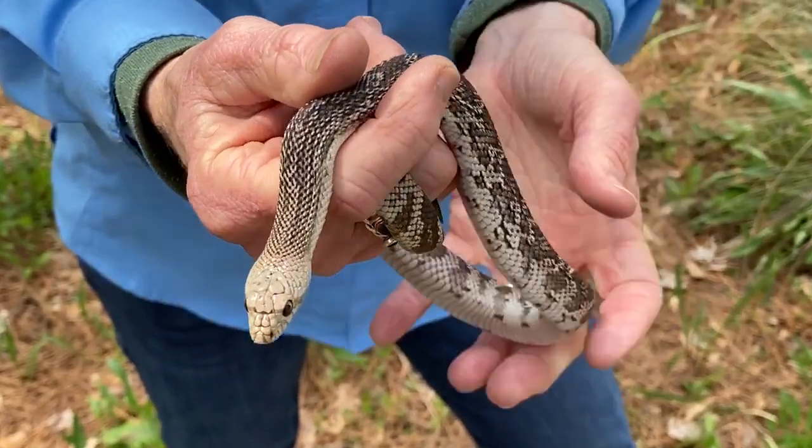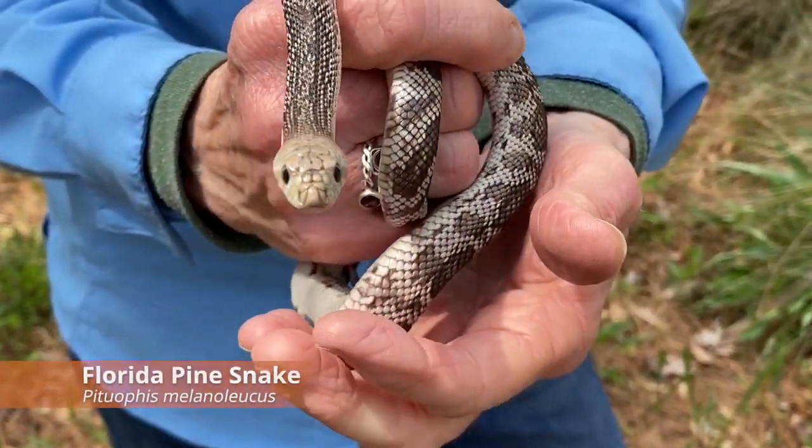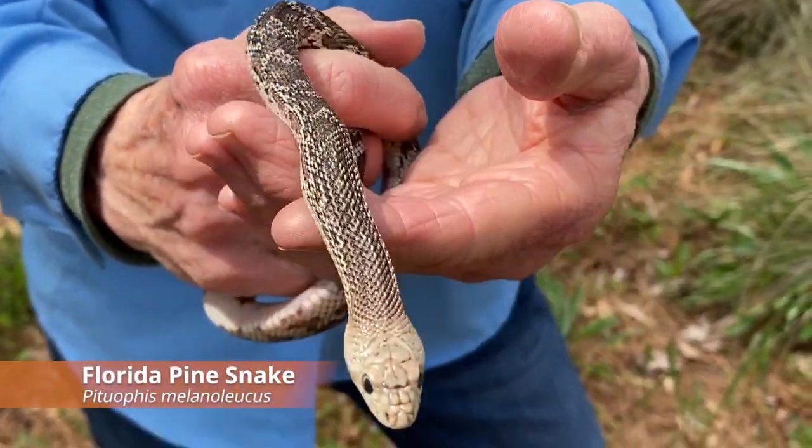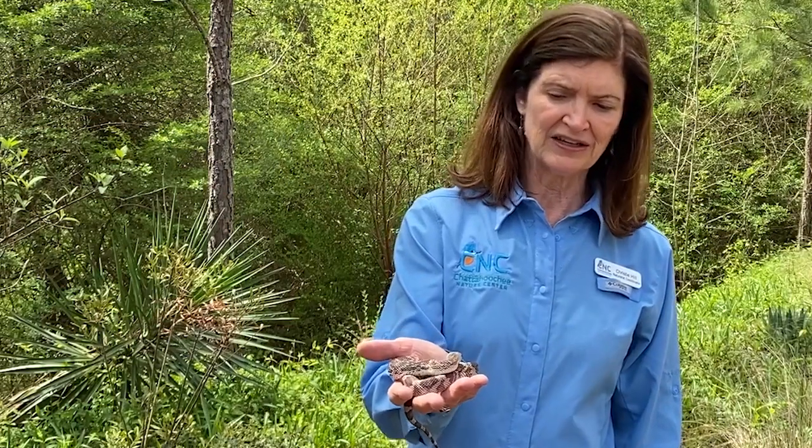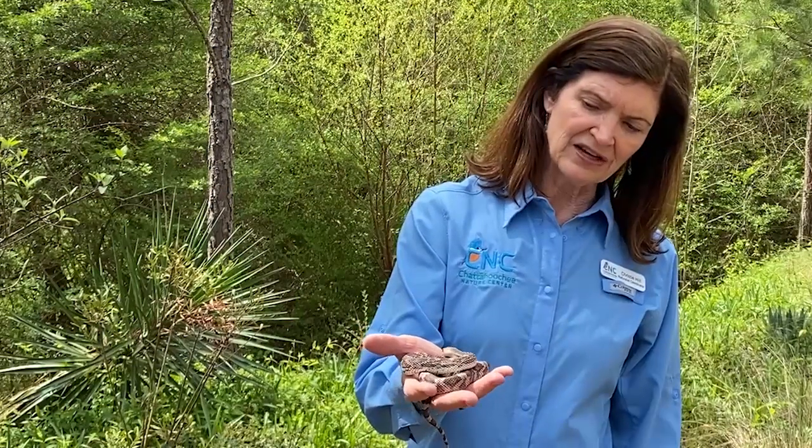This is a Florida pine snake — a very young pine snake, actually bigger than most of the snakes that we have in Georgia that are about 12 to 16 inches in length. This one is already a pretty big snake and it hatched out down in Florida.